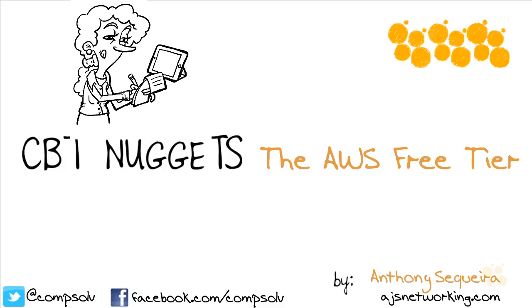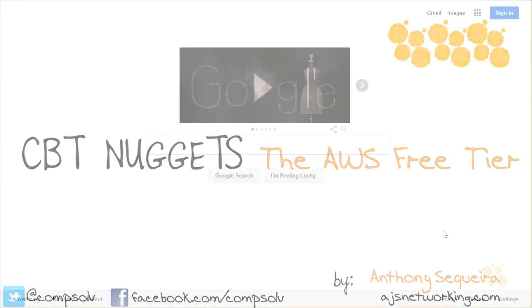What is a total fun and effective way to learn Amazon Web Services? It's to get in there, roll up your sleeves, and practice with the technologies. In this nugget, I'll show you just how easy it is to do that.